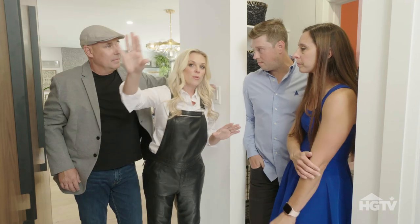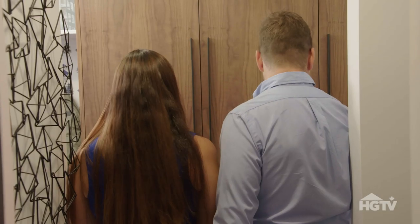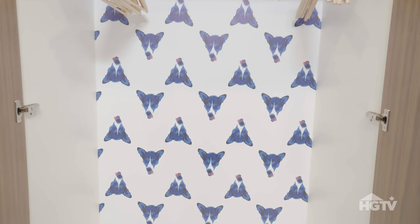We decided to do an homage to the west coast — but check this out, it can double as a pantry. That's Kyber.